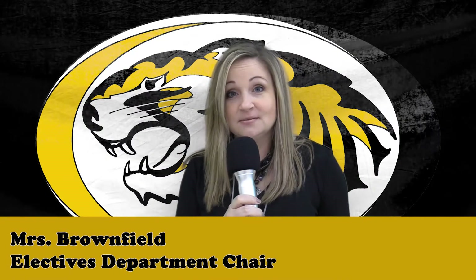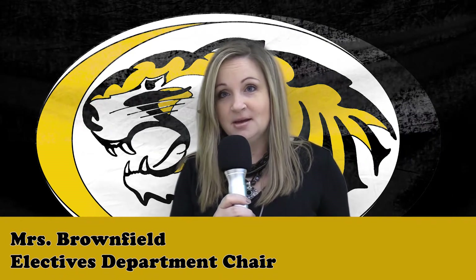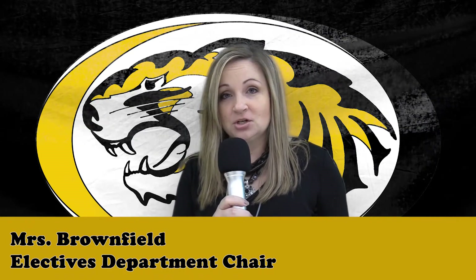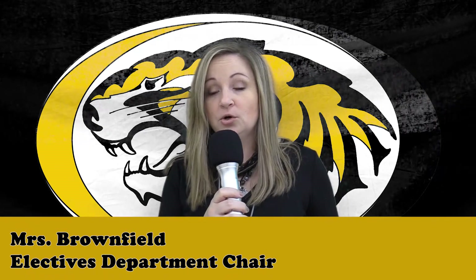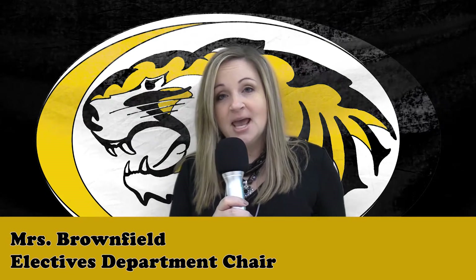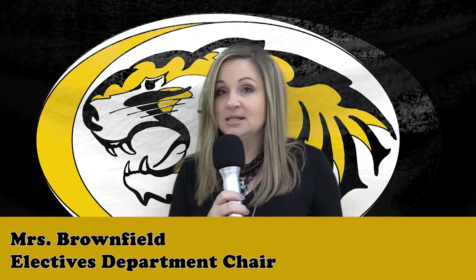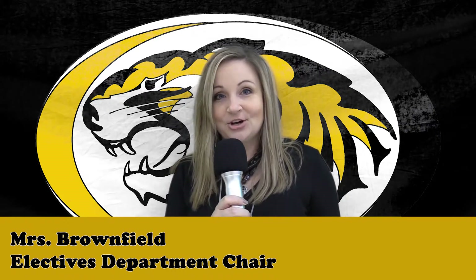Welcome to your electives video for the 2018-2019 school year. In this video, many different elective programs that are also involved with co-curricular activities are featured. Please take the time to really listen to the information provided, and if you have any questions, please let myself or anyone featured in this video know. Have a great day and enjoy!